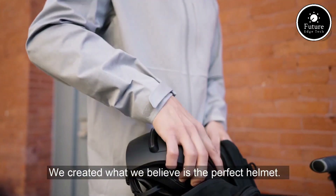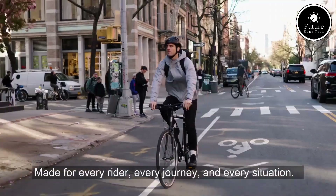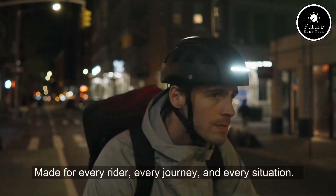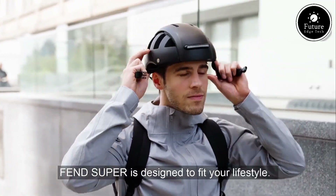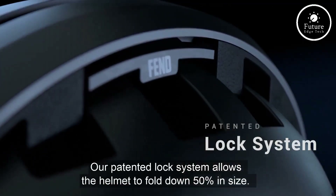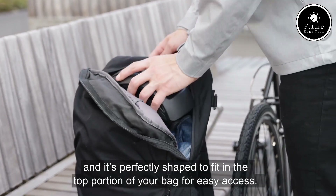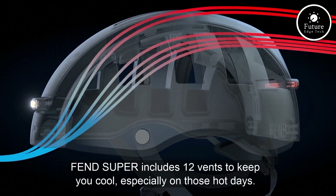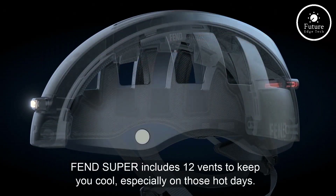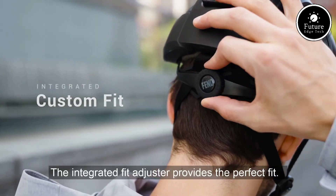What truly sets the Fenn Super Helmet apart is its sleek, minimalist aesthetic. Available in a range of modern colors, it complements urban lifestyles while promoting sustainable transportation. Its lightweight construction, weighing only about 400 grams, ensures you'll barely notice it on your head during your commute. For the tech-savvy, the Fenn Super Helmet has even incorporated compatibility with smart devices, allowing you to control lighting modes via a mobile app.